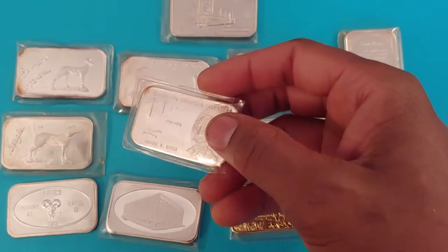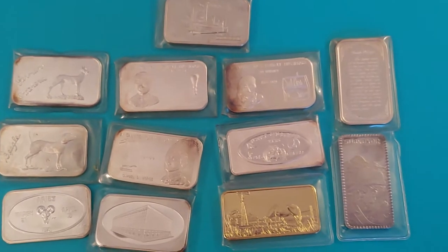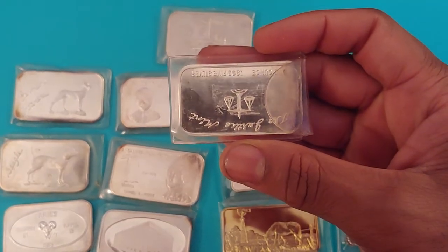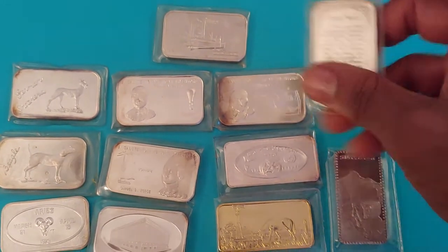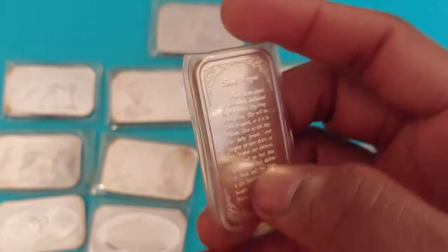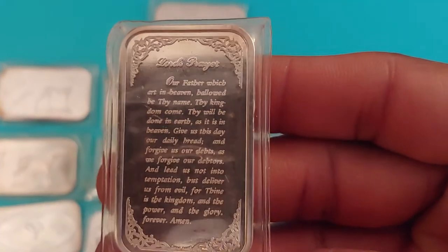These bars are just mint — all these were minted in 73. This interesting one right here — if I flip it to the inverted reverse — this one is the Lord's Prayer. Very detailed; you should be able to see the words. And this is what the reverse looked like. Arlington Coin Galleries — minted in 73. That's a neat one right there.